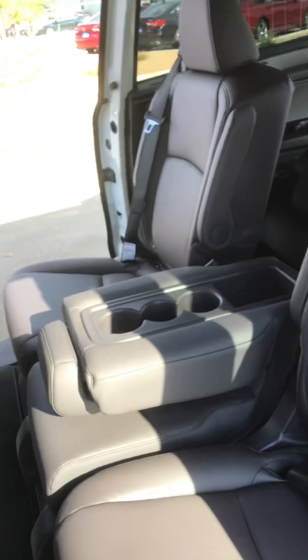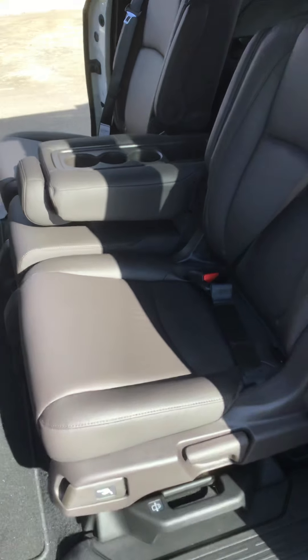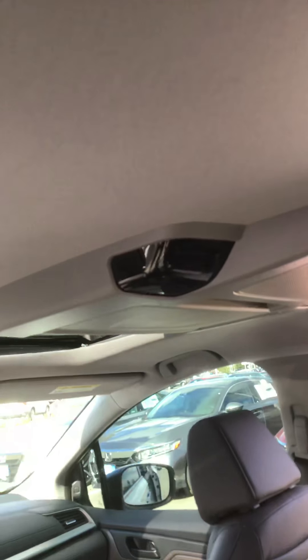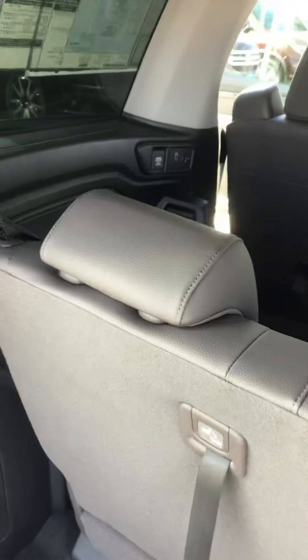Be mindful, the center console comes out, so therefore you can slide your seats from the right to the left, from the left to the right once that centerpiece is removed. This is the entertainment center. The back vents and the headphone jacks.